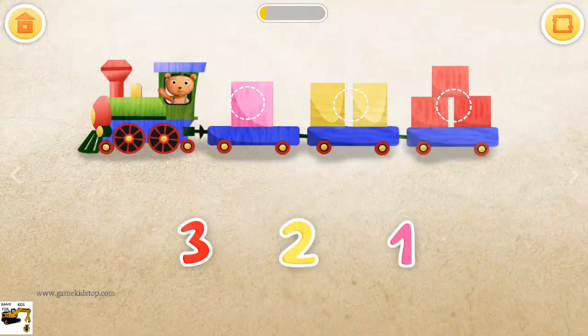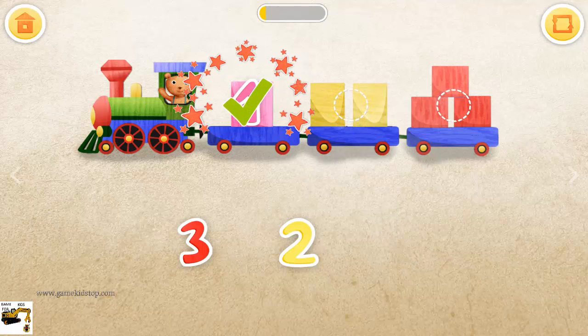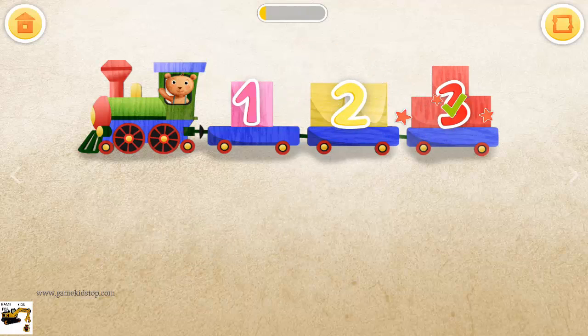Put the numbers on the right wagons. One, two, three.